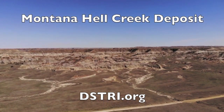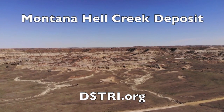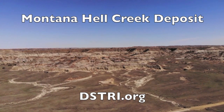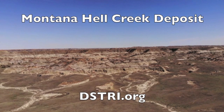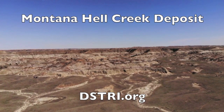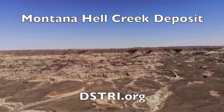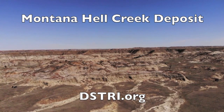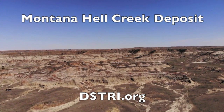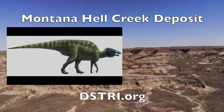Ladies and gentlemen, welcome to the Hell Creek Formation in the Badlands of Montana. This huge fossil graveyard is part of the Lance Formation, which encompasses five states in America and even travels up into Canada with an even richer assemblage of fossils. This is one of the largest dinosaur bone beds in the world and has the most diverse assemblage of fossils, including T-Rex, Triceratops, Edmontosaurus, and even Nanotyrannus.